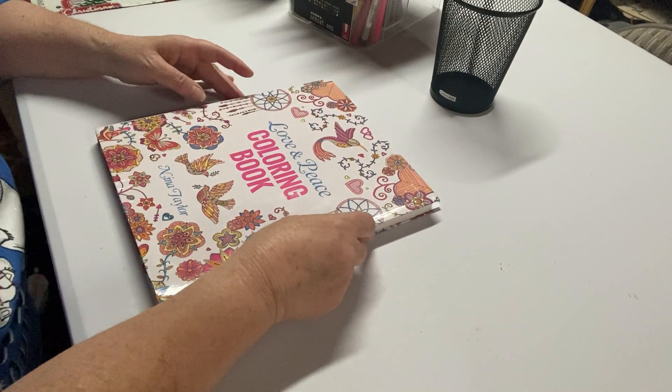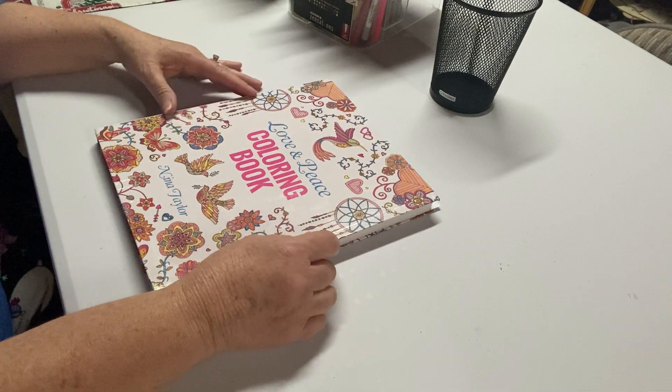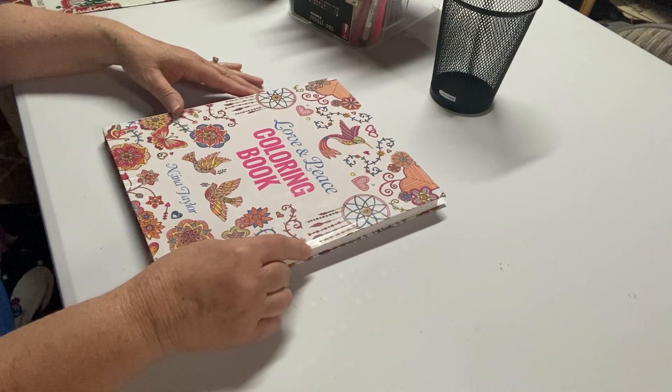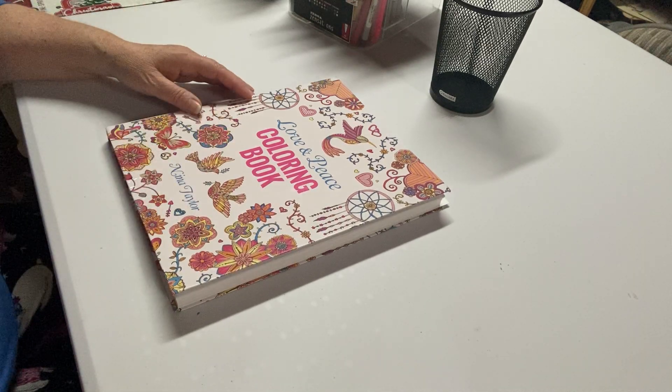Hello, everybody. Welcome back to my channel, Life with Patti. I thought I would come on today and do a color and chat with you. I'll get started here and then we can chat as I'm coloring.